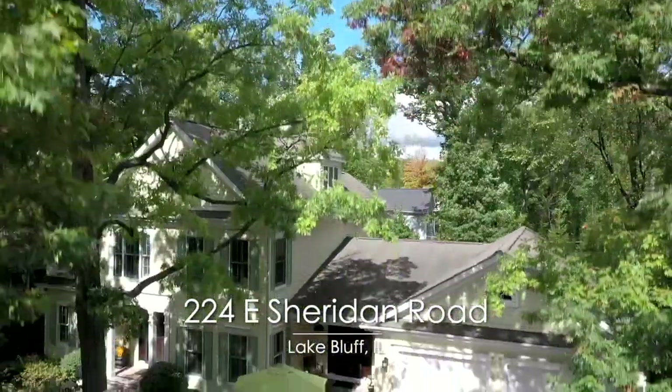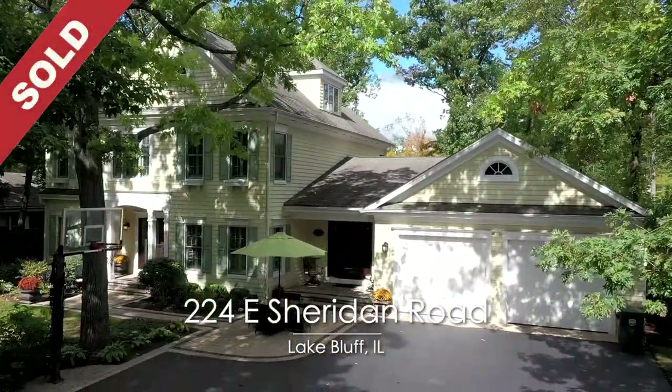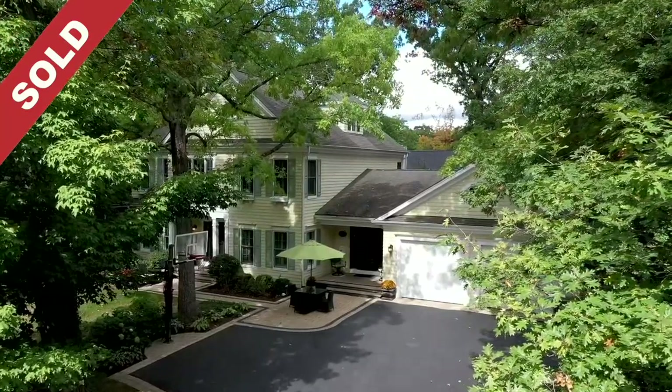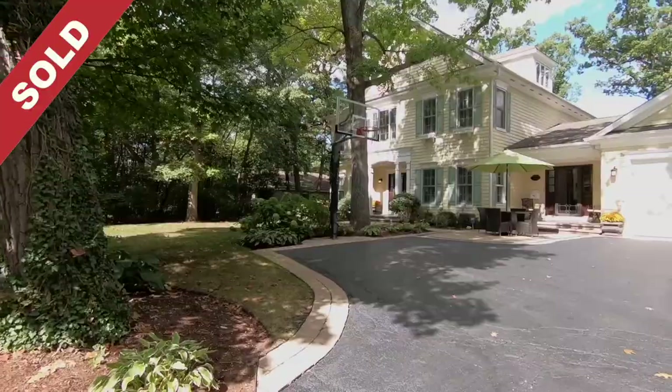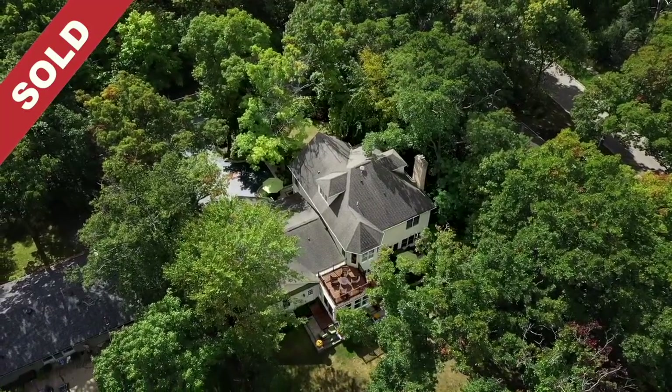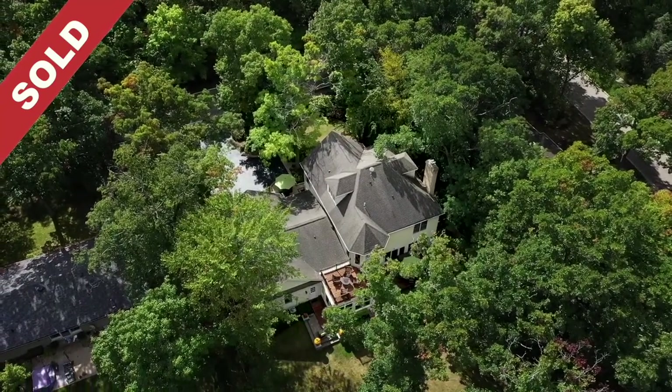Welcome to 224 East Sheridan Road in Lake Bluff, Illinois. This stunning three-story, traditional-style home with a four-car garage has six bedrooms, five full and one-half bathrooms, and sits on a beautiful wooded .39-acre lot in East Lake Bluff.